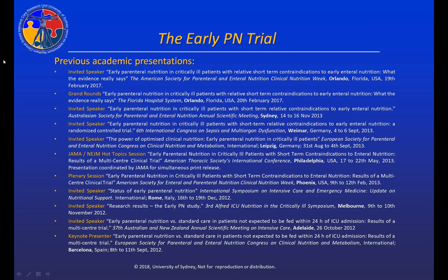The results of this project have been presented at at least 11 international meetings. The purpose of today's YouTube presentation is to allow people who are unable to attend these meetings to gain a better understanding of what we did, why we did it, and what we found.